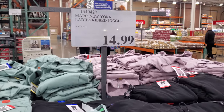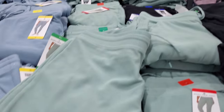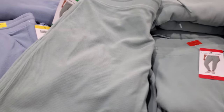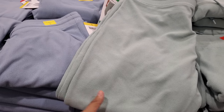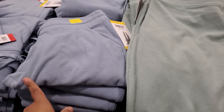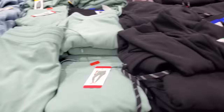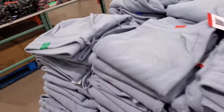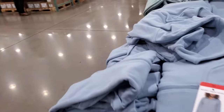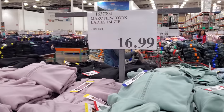I made it into Costco! So they have the Mark New York ladies rib joggers — they're going to be 15 dollars. Lovely spring colors. I always get suckered into loungewear and then you never want to take it off. I love these colors — baby blue, mint — they also have it in black. And over here they have the matching top if you want to be matchy-matchy, a quarter zip for 17 dollars.